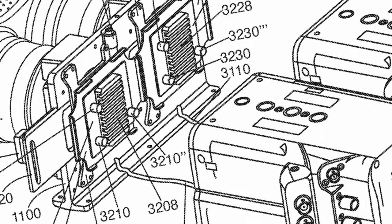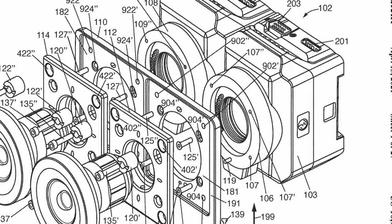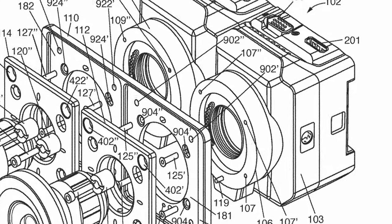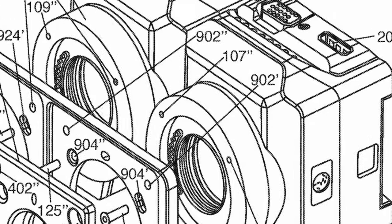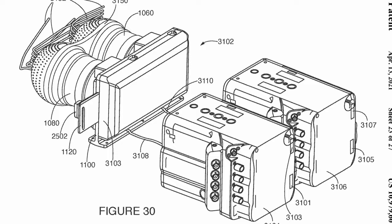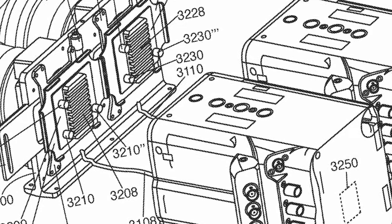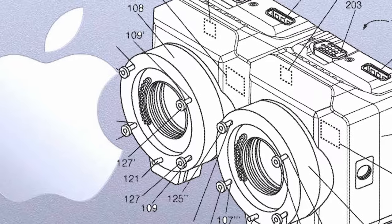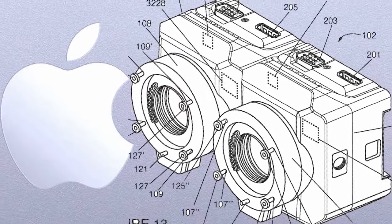Although this patent presents a stereoscopic camera designed to facilitate 3D moviemaking, there's no doubt that Apple is examining a very intriguing strategic direction. According to the dimensions mentioned in the application, the sensors could be anywhere between micro four thirds to super 35 millimeters, or even full frame. That, combined with the ability of interchangeable lenses, brings us to the conclusion that Apple might be working on an advanced cinema camera with special features. Let us know your insights about it.